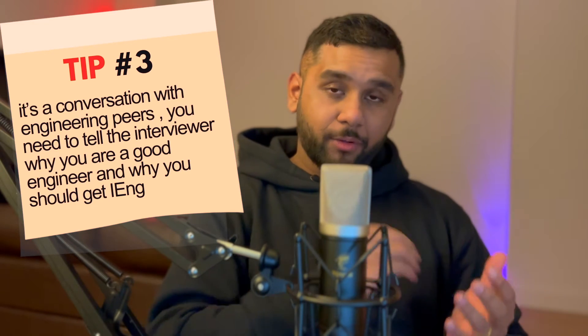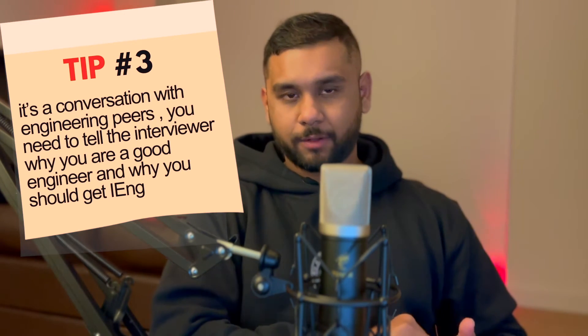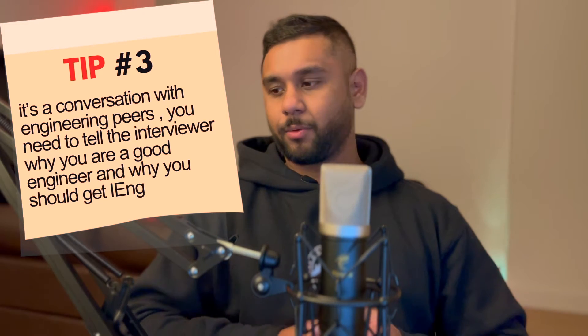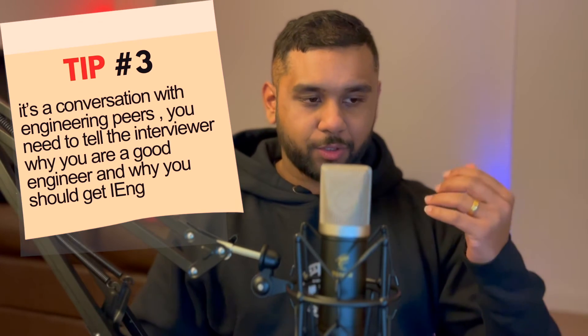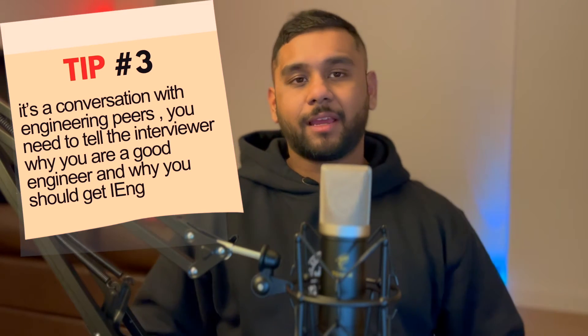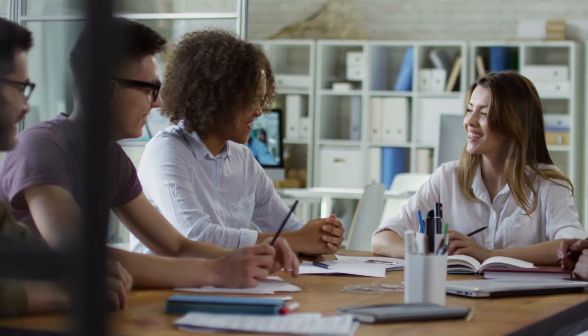Tip number three: don't be nervous — just relax. I know it's easier said than done; I was very nervous before my interview. But the minute I opened the screen and saw the interviewers, they were very calm and engaging. The QRF contains your experience, not theirs. You know what you have done, so just have a conversation about it. They are not looking to fail you — they are looking for ways to pass you and confirm you are a competent engineer.